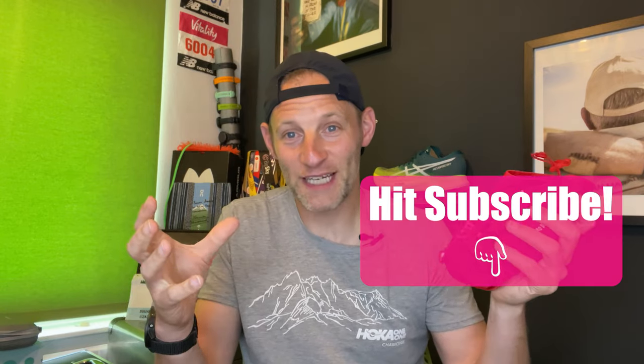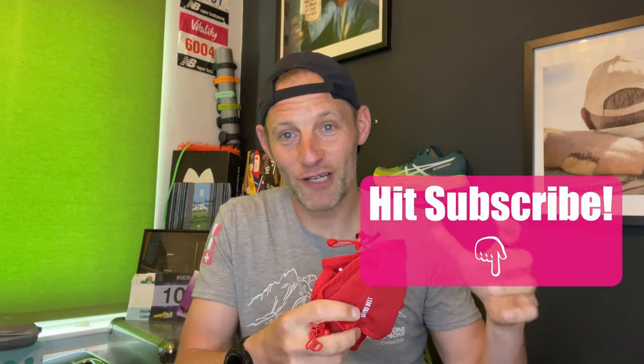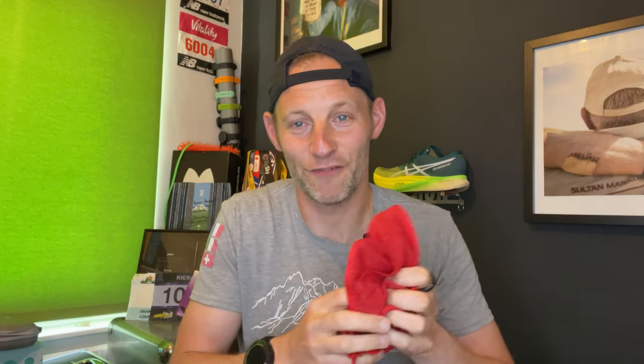Before we go into the belts, one quick plea. If you like the content on the channel, if you find this useful, if you're up for more of the same — hit like and subscribe, comment — all of these things help support the channel and will help me make more videos like this. Share it with friends and other runners that you think might be in the market for a belt. All that kind of stuff is very welcome support. But let's crack on with the video.